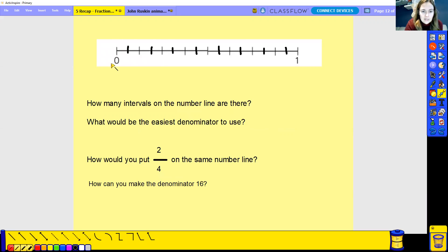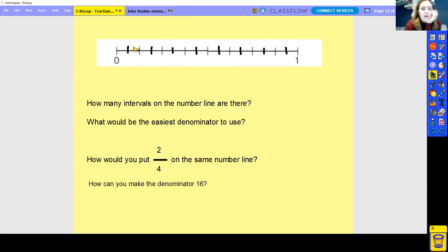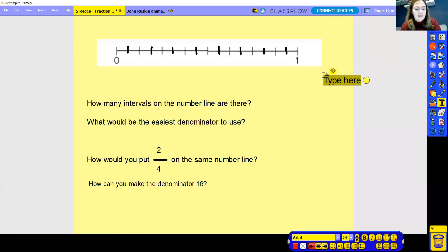So here you can see it's a little bit different. How many intervals have we got here? We've got how many parts — one, two, three, four, five, six, seven, eight, nine, ten, eleven, twelve, thirteen, fourteen, fifteen, sixteen. So we've got 16. How many intervals are there? 16. So what would be the easiest denominator to use? 16 — use the same as the amount of intervals. It says how would you put two quarters on the same number line? If we're going to put two quarters on this number line, our denominator is going to have to be 16 because that's how many intervals we've got.